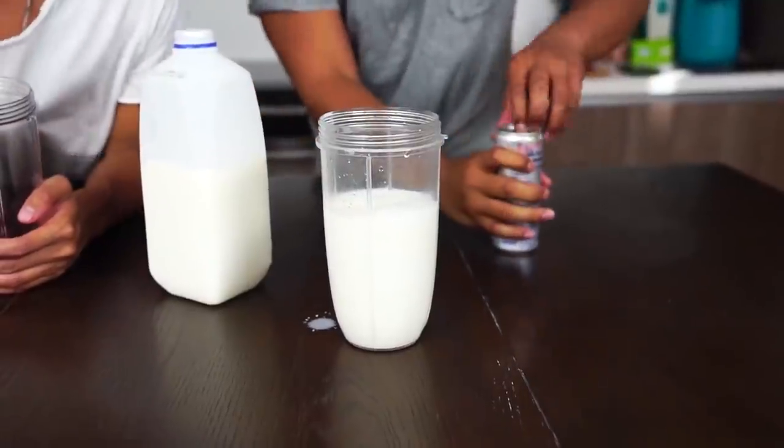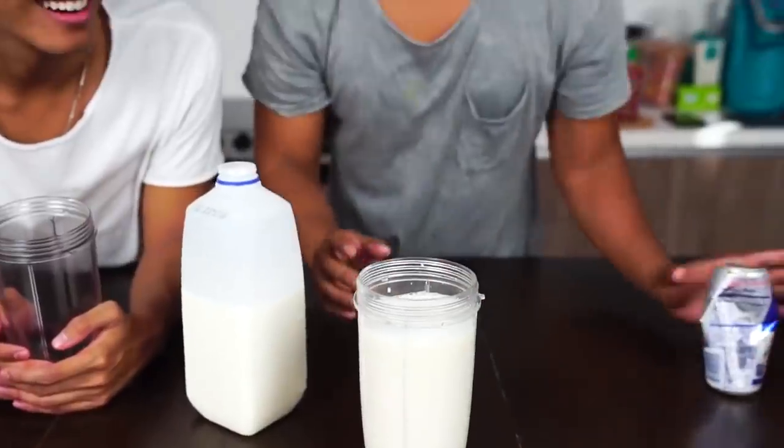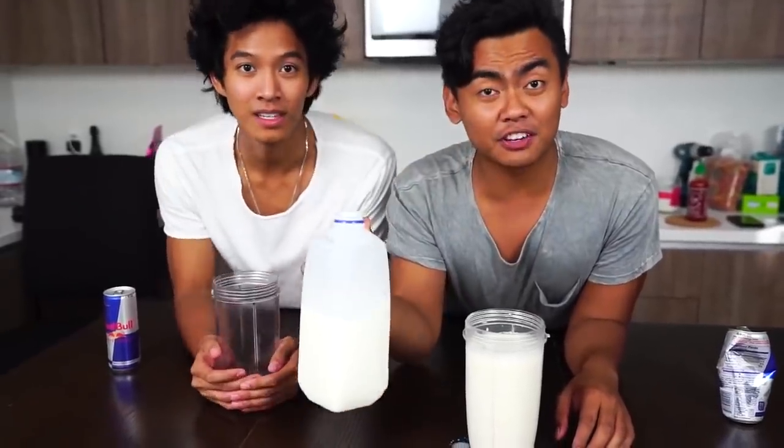So we have the milk, right? And now you want to add the Red Bull. Now we just wait five minutes. What happens is the milk is very basic, and when it's mixed with Red Bull, which is very acidic, it coagulates.